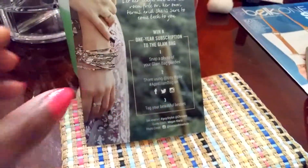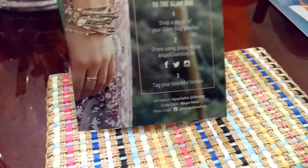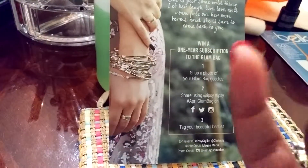And that's it for April's Ipsy. Thanks for watching. Until next time — and how do you like my nail color anyway? I like it. Bye!